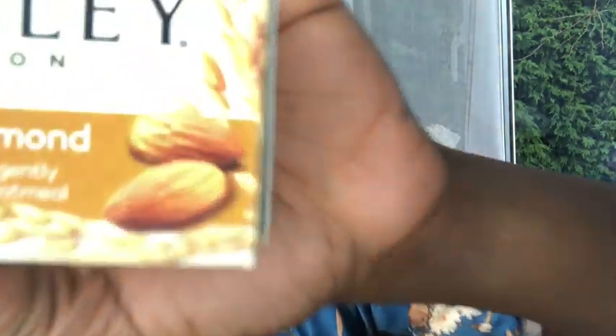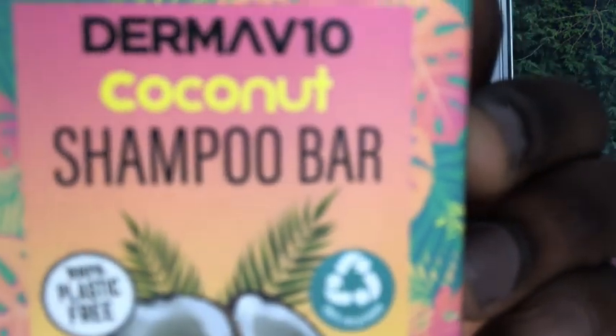Let's start with the bar soaps. This one caught my eye because it's oatmeal and almond — it's a moisturising bar soap that soothes dry skin. This one is really interesting because it's a shampoo bar soap in coconut, and it's 100% plastic free. It's in a small box and it's for all hair types. I've actually never used a bar soap as a shampoo, so that will be interesting.